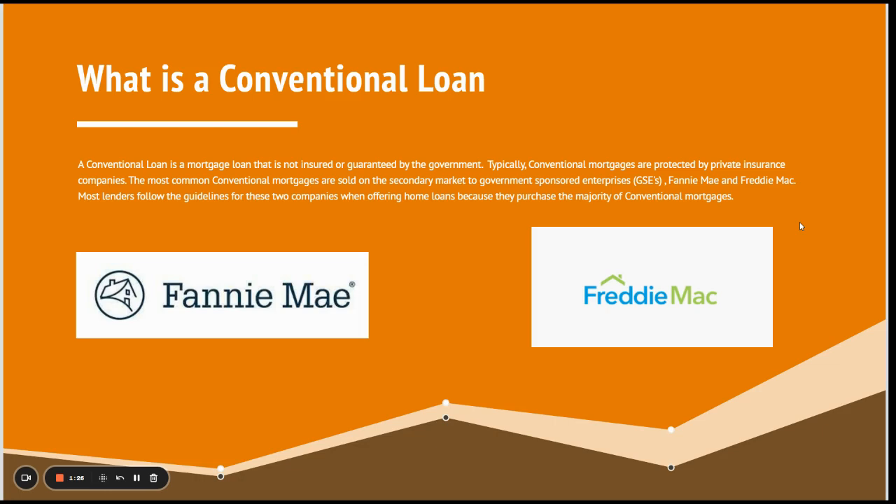The most common conventional mortgages are sold on the secondary market to government-sponsored enterprises, better known as GSEs — Fannie Mae and Freddie Mac. Most lenders follow these guidelines when offering home loans because they purchase a large majority of the conventional mortgages. It's probably one of the most common loans available besides FHA that's offered to the public.